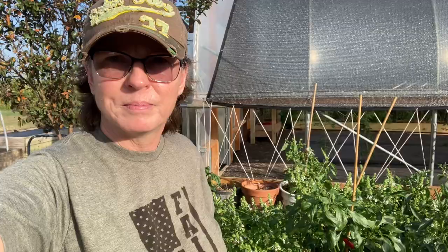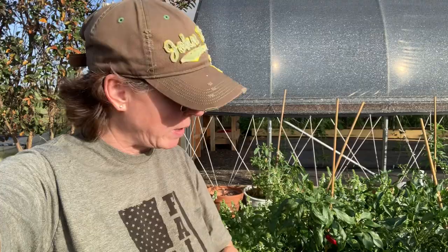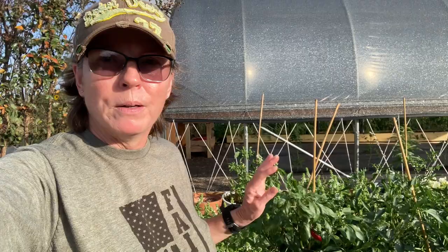You'll find aphids on the upwind side of your garden, which means they are traveling. Right now we have a strong south wind — this is the south side of my garden and high tunnel, and these are aphid-infested. They're coming out today and we're going to destroy them. The upwind side is where you'll find your aphid infestation first, but it will travel.